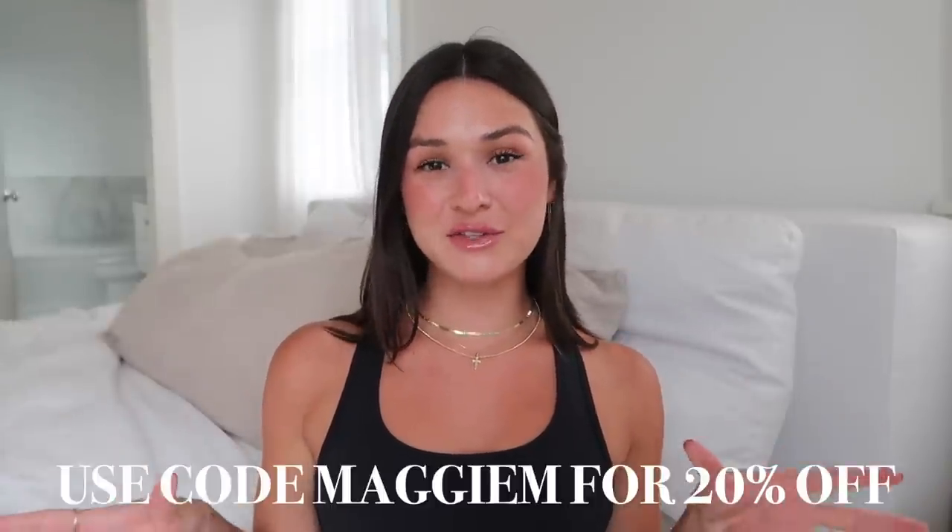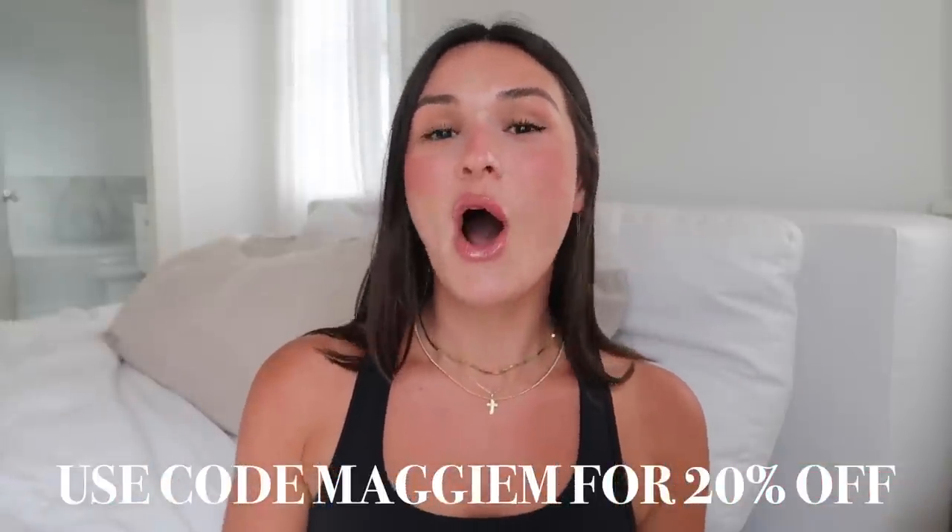Hi guys, it's Maggie. Welcome back to another video. I'm so excited today to show you guys this try-on clothing haul in collaboration with Princess Polly. I have been working with Princess Polly for years and they have the cutest pieces, and like always I have a discount code — I'll put it right on the screen — so you can get 20% off your whole entire order. Princess Polly also offers Afterpay, Shop Pay, and free express shipping on orders over $50 for US customers.